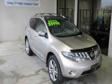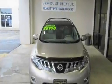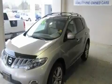This is a 2010 Nissan Murano, a car-like ride in space like an SUV. It has a 3.5-liter six-cylinder engine and an automatic transmission.